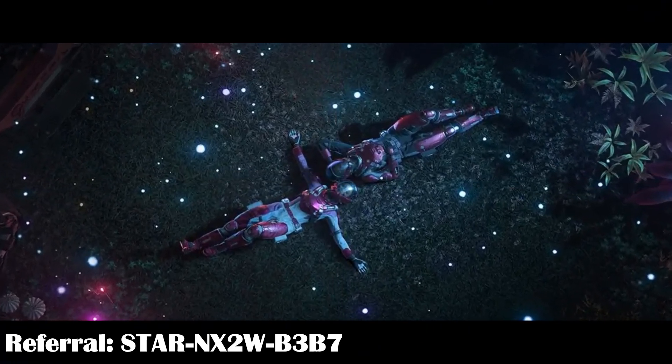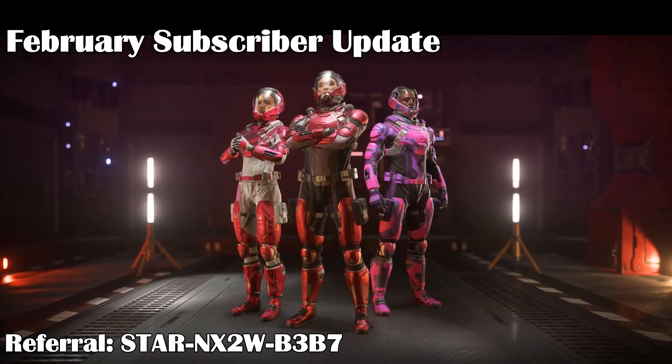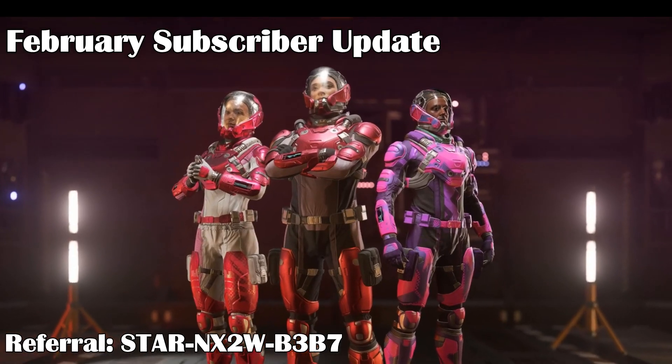First off, we have the February subscriber promotion. For this month, CIG is giving out pink RSI armor sets to go with the Coromor event.